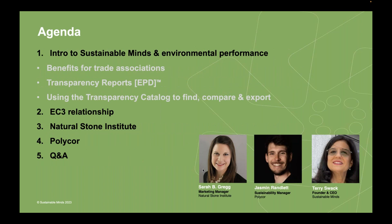So today's agenda: I'm going to introduce Sustainable Minds, and also introduce Sarah and Jasmine from NSI and PolyCorp. At the beginning, I'll tell you a bit about the benefits we provide for trade associations. I'm going to introduce you to our brand of EPD — we call them transparency reports. ISO 14025 says a program operator can call their type 3 environmental declarations anything they want. EPD is a colloquialism, not even a technical term.